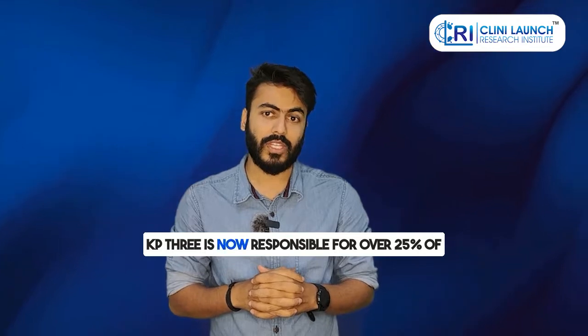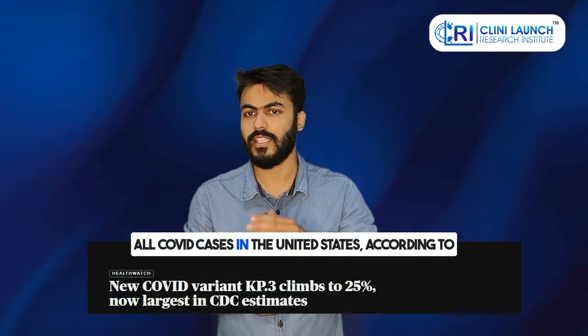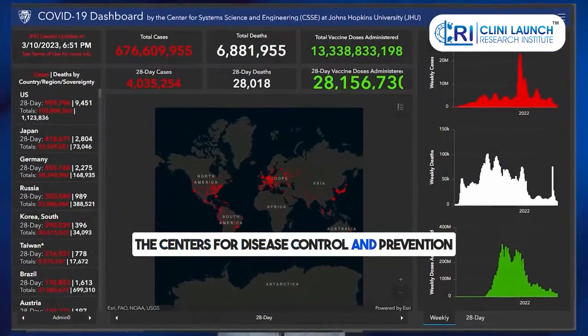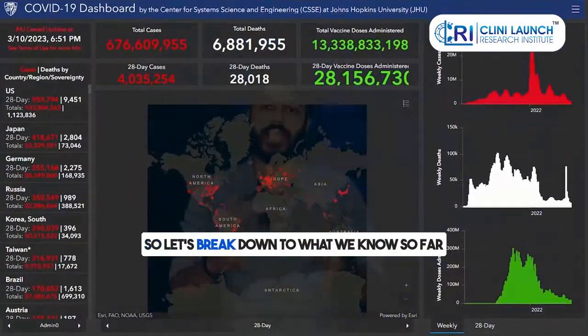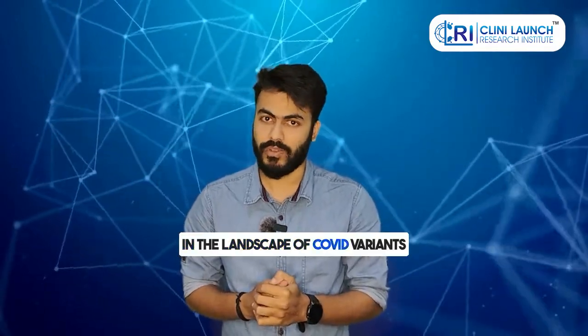KP3 is now responsible for over 25% of all COVID cases in the United States. Let's break down what we know so far. KP3 is overtaking the previously dominant JN1 variant, making a significant shift in the landscape of COVID variants.